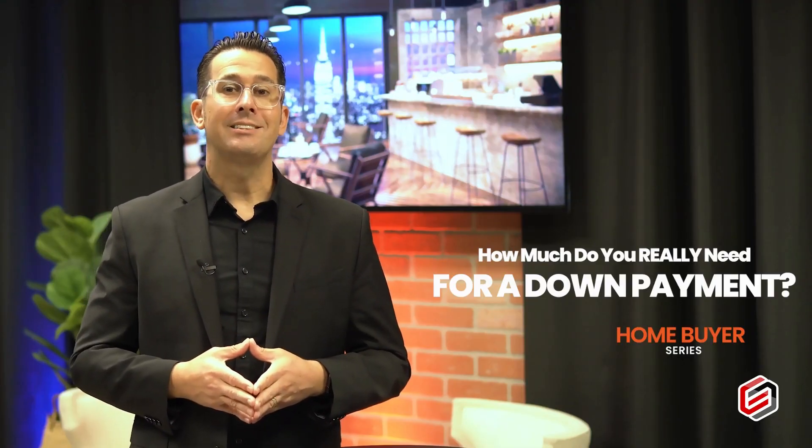A lot of people think that you need a minimum of 20% down or more, which is simply not the case. If you're buying a home to live in it, you can put as little as zero down if you're a first-time homebuyer, or you can qualify for first-time homebuyer status with down payment assistance. There are also minimum three, three and a half, and five percent down conventional loan programs where you only need anywhere from three to five percent of the purchase price as a down payment.